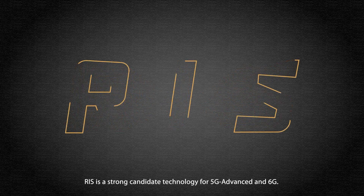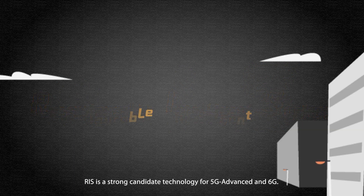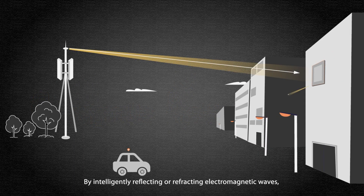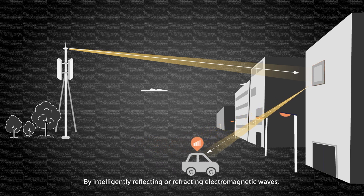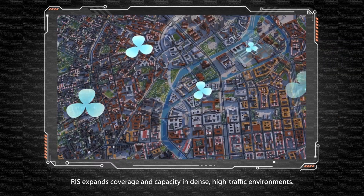RIS is a strong candidate technology for 5G Advanced and 6G. By intelligently reflecting or refracting electromagnetic waves, RIS expands coverage and capacity in dense, high-traffic environments.